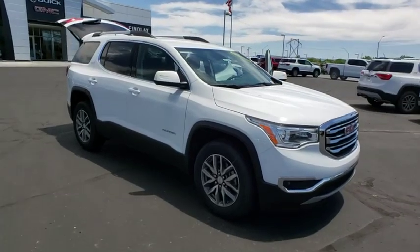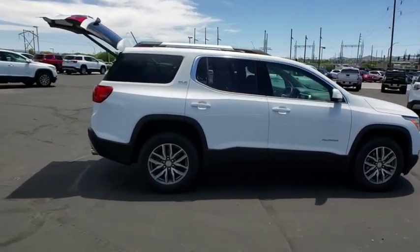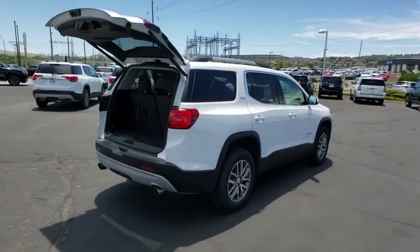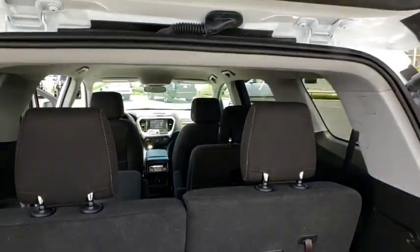Stop by and take a look at the 2019 GMC Acadia. The GMC Acadia offers great capability coupled with exceptional safety, better highway fuel economy than any other passenger SUV, advanced technology and thoughtful ergonomics. The Acadia is a premium utility that rejects compromise.